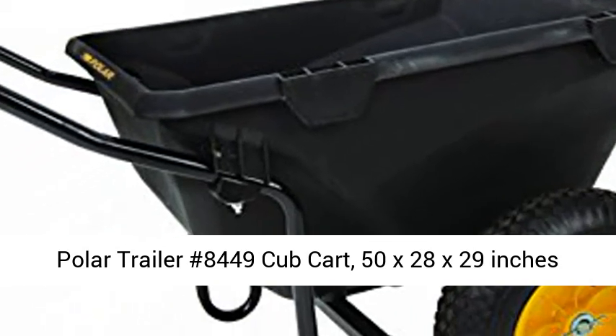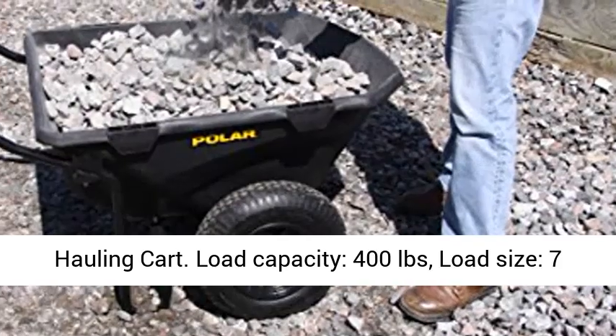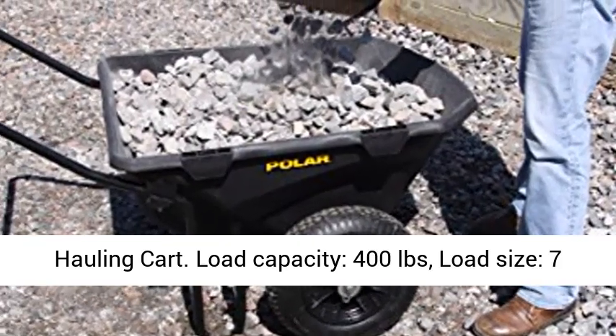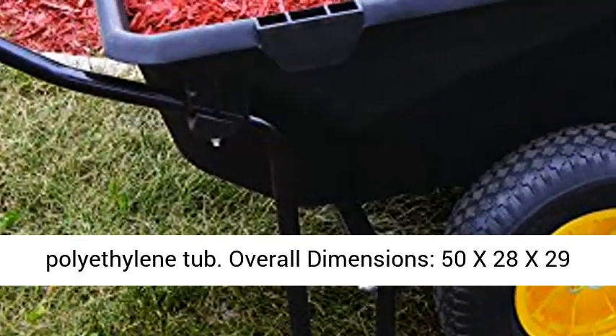Polar Trailer number 8449 Cub Cart, 50x28x29 inches hauling cart. Load capacity: 400 pounds. Load size: 7 cubic feet. Weight: 35 pounds.